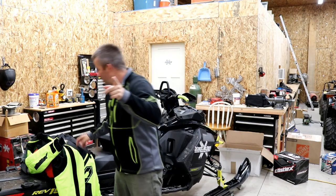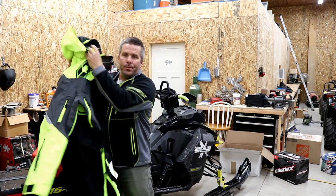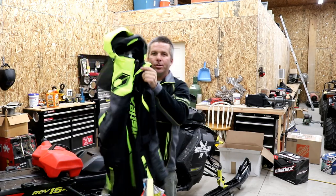Let me crack out this brand new 2020 mono suit and we'll go over the features. It's a brand new suit — I haven't even seen it yet. Let's pull it out. We had a major camera malfunction right there. Here's the mono suit.